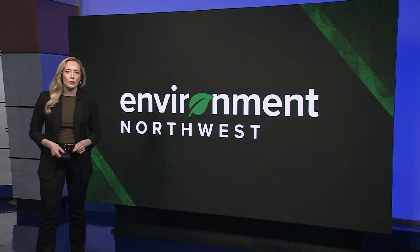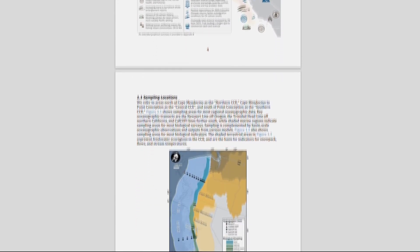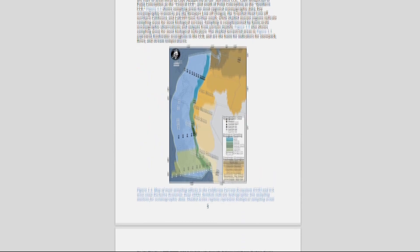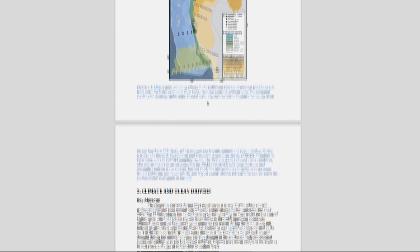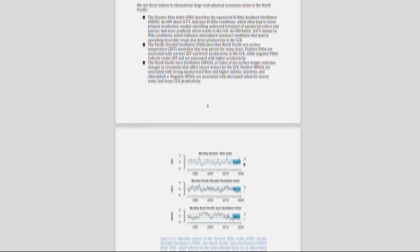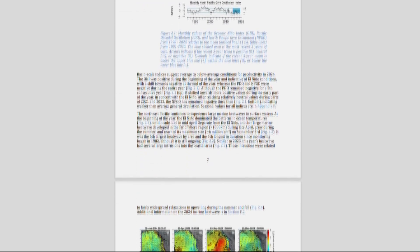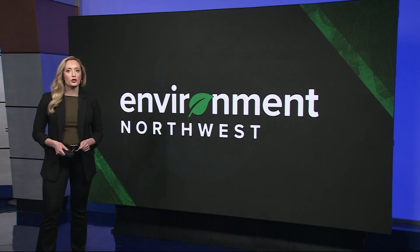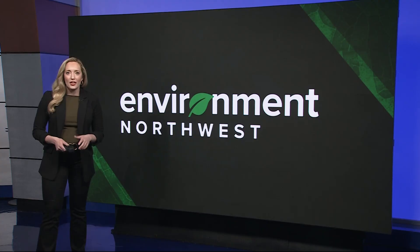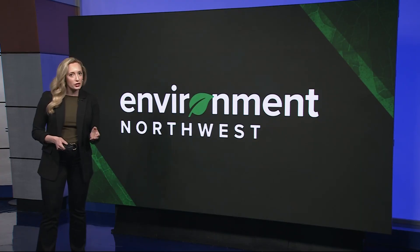I briefly mentioned that NOAA report — here it is. It shows this year is predicted to be a record year for salmon returning to the Snake and Upper Columbia Rivers. That's partly because an above-average number of the young salmon that went to sea in 2023 have survived. They're now adults and are heading back to these freshwater habitats to spawn. Another contributing factor is what's called strong spring upwelling — that's when winds blow along the coast and push surface water offshore, creating cooler, nutrient-rich water, which salmon love.